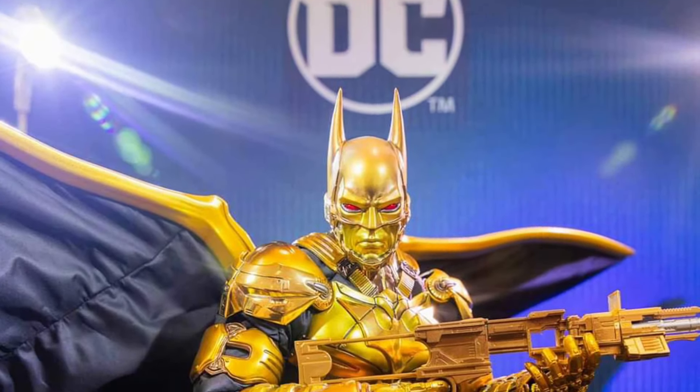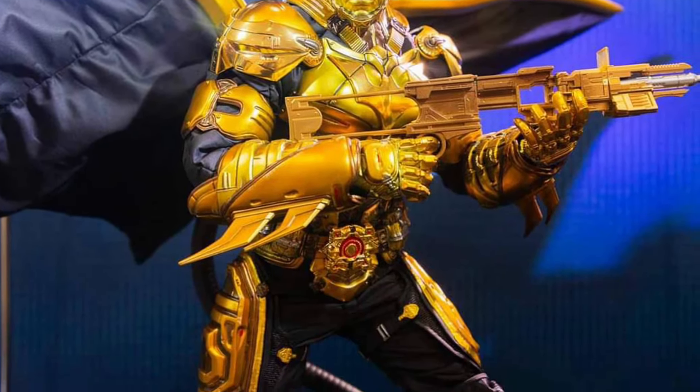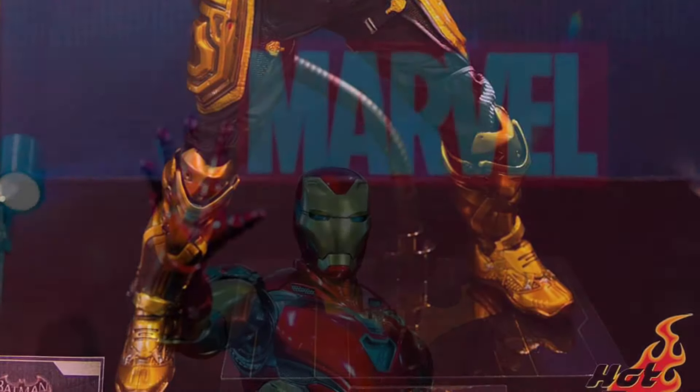The one that I'm scratching my head with — it's interesting, but I don't know — the Batman Beyond Gold version here. It's just an interesting figure, I will say that. I don't think it's enough for people, for myself especially, to go out and buy this one in particular.